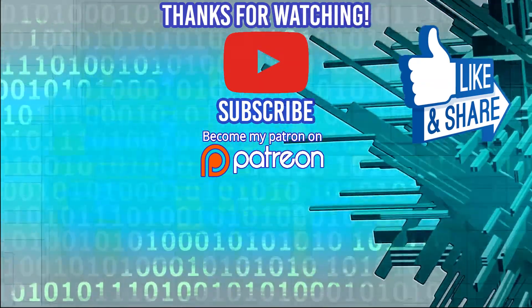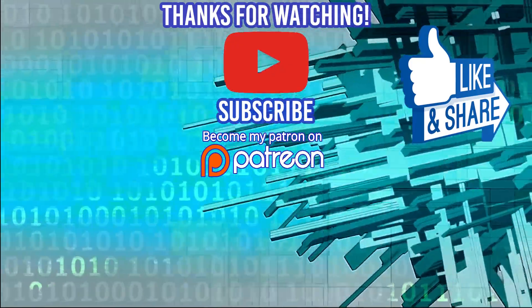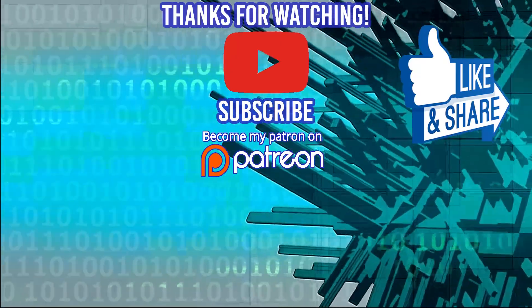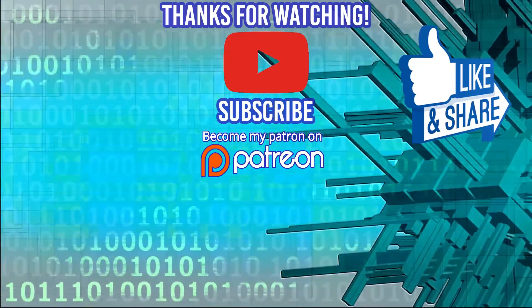Even though these courses are already a great value, you can save even more money using the coupon code coding360 — that's coding360. Save yourself a few bucks and get yourself some nice courses on a monthly basis. Hope you enjoy it and learn a lot in the process.